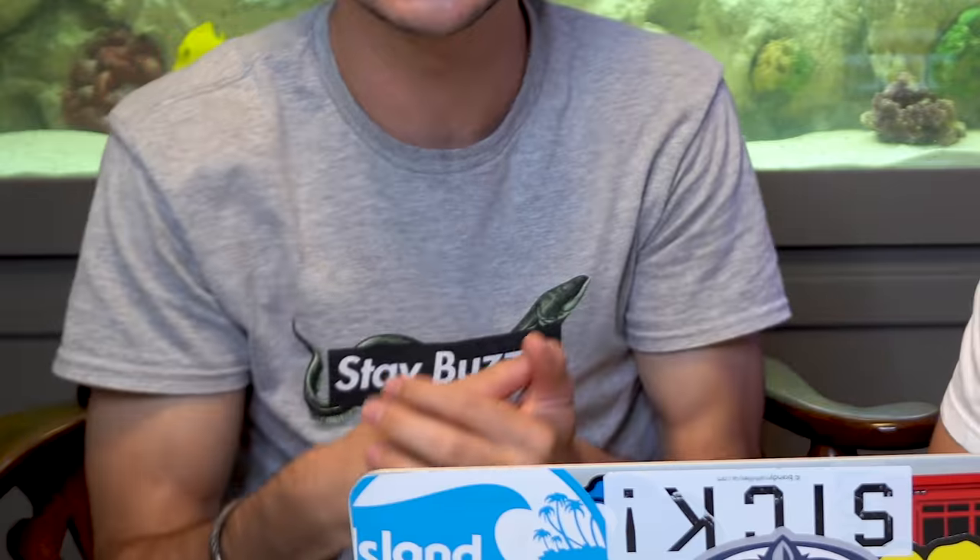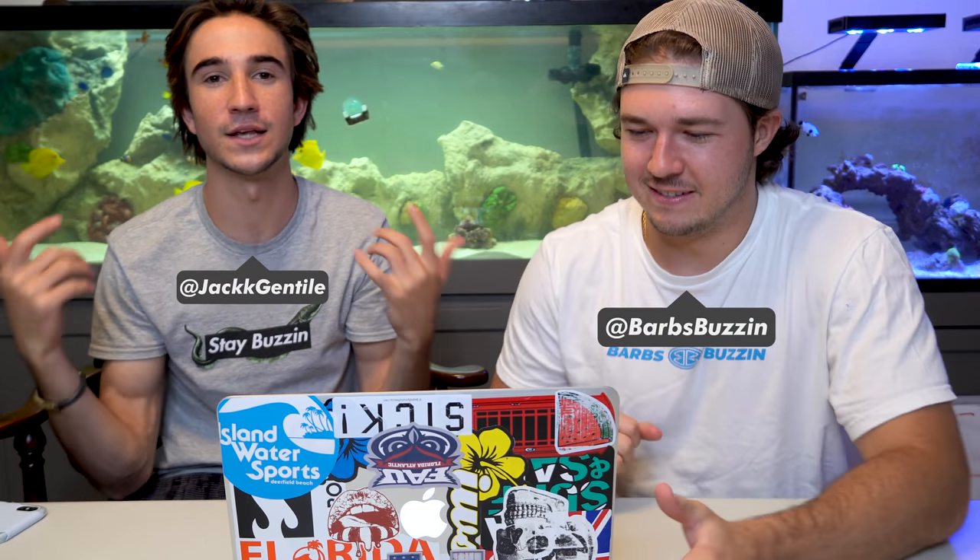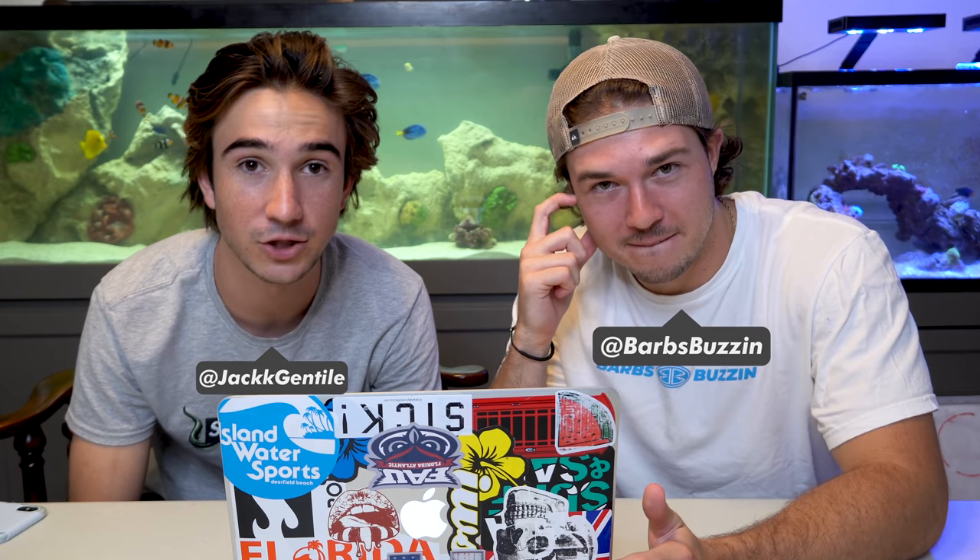Once again, we're back at you guys. Somebody sent us another website, and you guys clearly loved when we ordered that shark. Once again, somebody sent us another one. This one's just all mystery boxes - everything is a mystery box. We're going to order something from this website and ship it over to this house. Everything is alive, just animals, I guess.